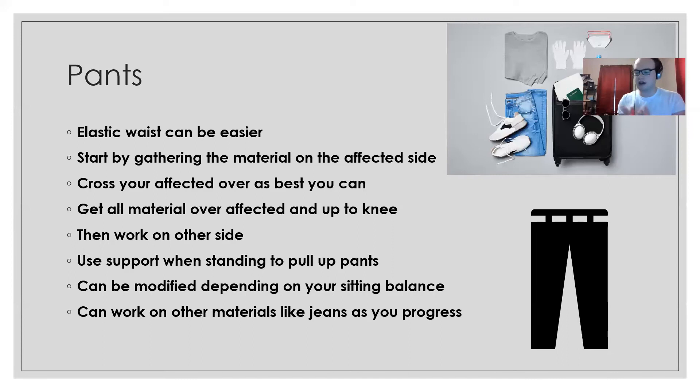For pants, elastic waist is easier. These sweatpants have a tie and a slide button, which can be nice as an alternative to tying or when elastic wears out. To start, if your left side was affected by the stroke, gather up all the material on the left leg of the pants down at the bottom, so your foot only needs to go through a small gathered portion rather than the full length of the pants.